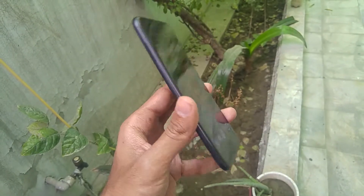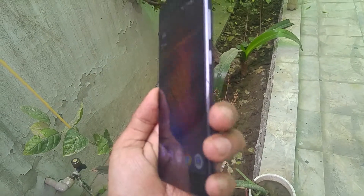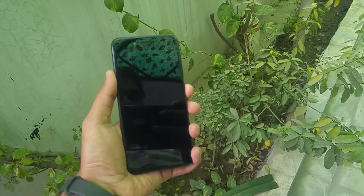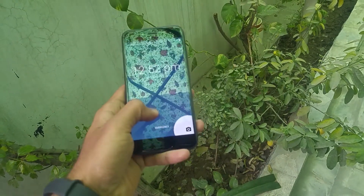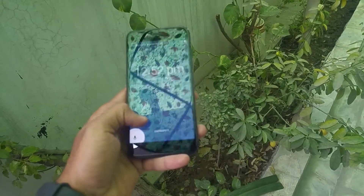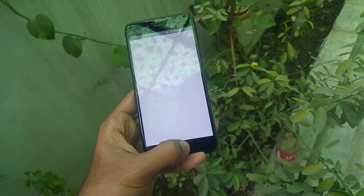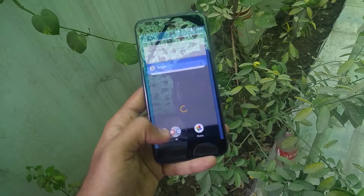The Xiaomi Mi A1 has an aluminum unibody design with a 5.5-inch IPS LCD display that comes in 1080p resolution with a pixel density of 403 pixels per inch. The Android version it ships with is Android 7.1.2 Nougat, which is upgradable to Android Oreo. It comes with a Snapdragon 625 chipset with an octa-core CPU clocked at 2.0 GHz, coupled with an Adreno 506 GPU.